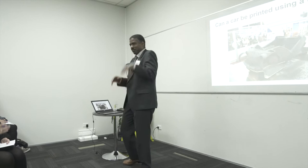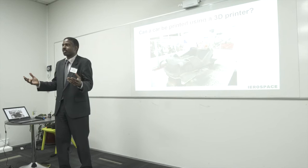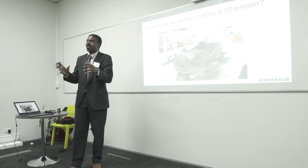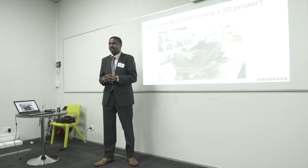This vehicle right here was called the Strati, and it was developed by a company called Local Motors. They put a design competition out — this was the selected design — and they worked with national laboratories in the United States and a company called Cincinnati Incorporated to develop a large format 3D printer to print this vehicle as a single monocoque piece, using an ABS plastic and carbon fiber combination.